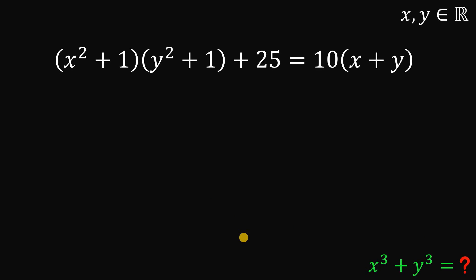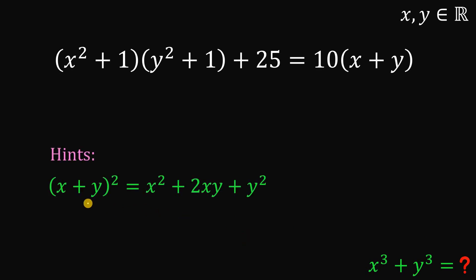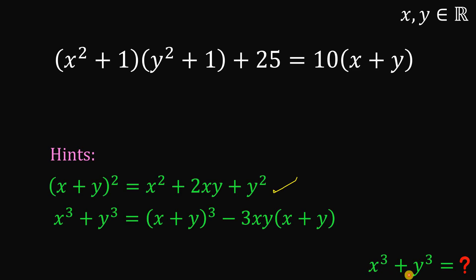The first hint is the expansion of x plus y to the power of 2: x squared plus 2xy plus y squared. The second hint is the form of the expression we want to find: x cubed plus y cubed equals x plus y cubed minus 3 times xy multiplied by x plus y.